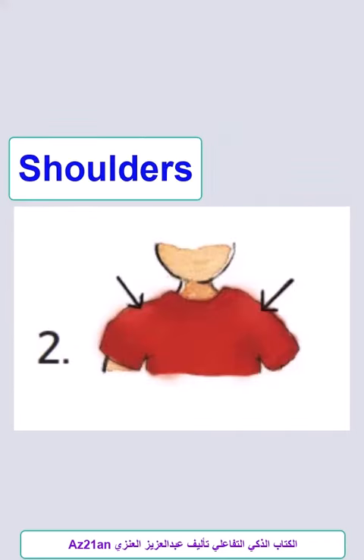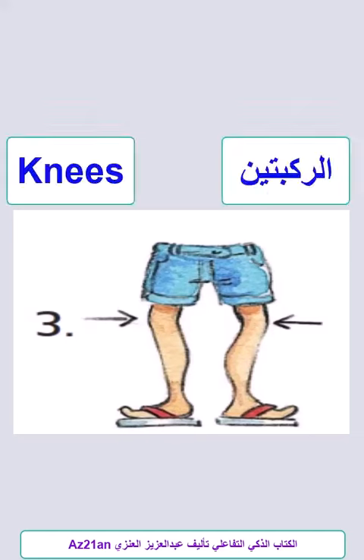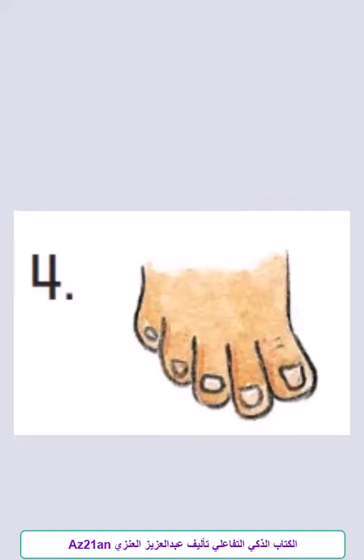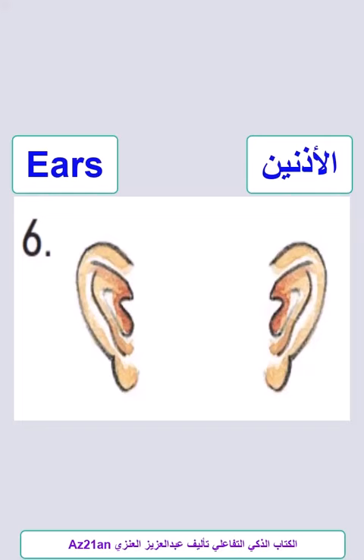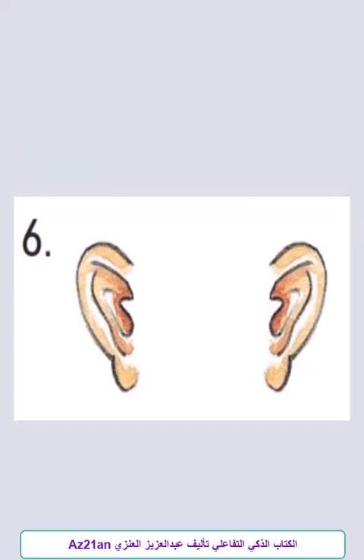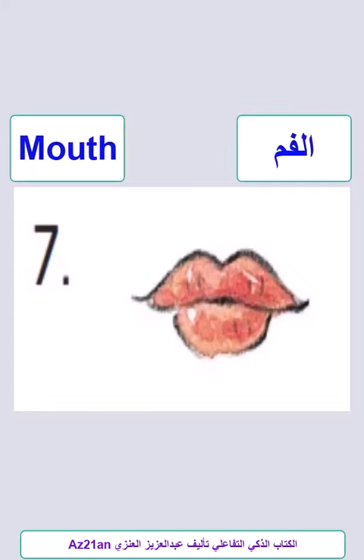Head. Shoulders and Knees and Toes. Eyes, Ears, Mouth, Nose.